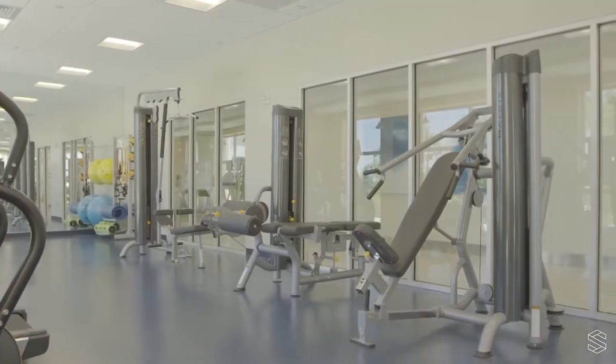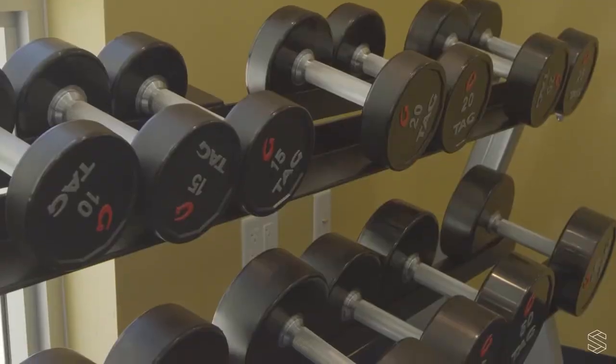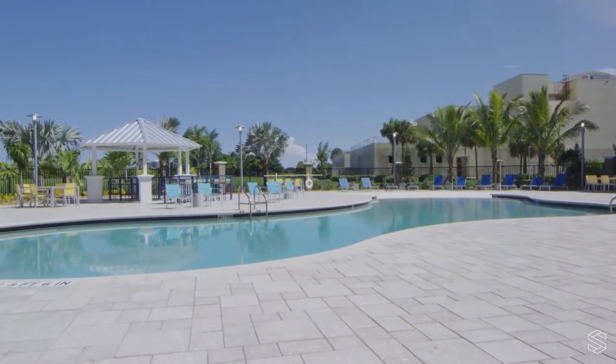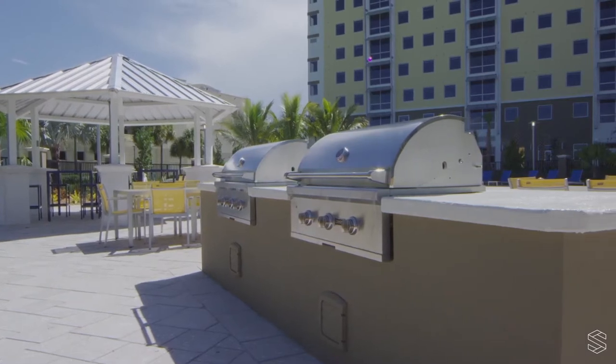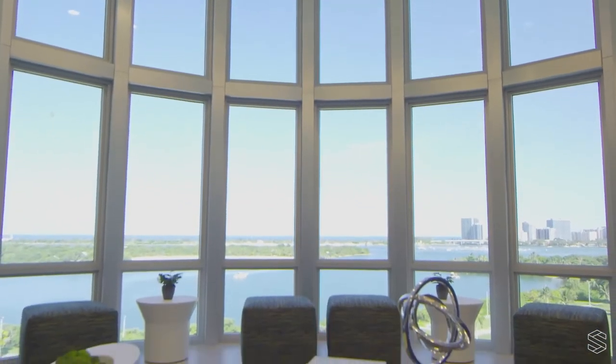Our state-of-the-art fitness center allows you to work out at your convenience 24 hours a day. Take a break from studying and relax at our beach entry pool, or grill some of your favorite foods and hang out under the gazebo. Our ninth-story Sky Lounge gives you an amazing view of Biscayne Bay and downtown Miami.